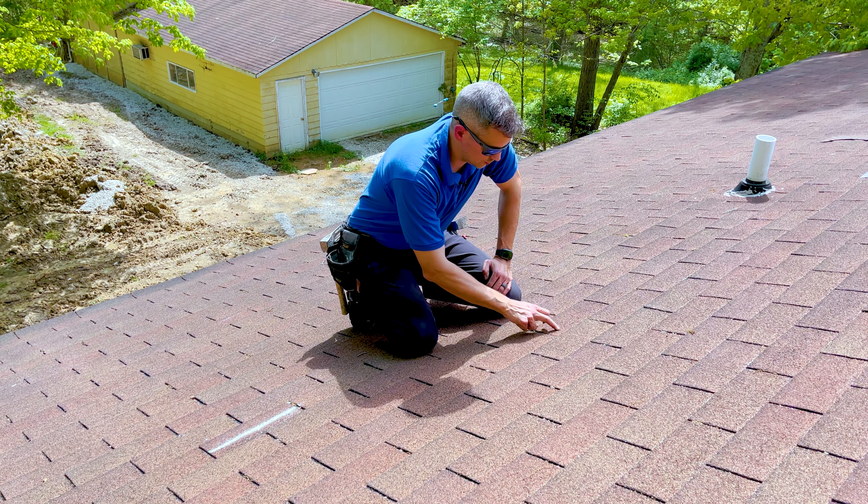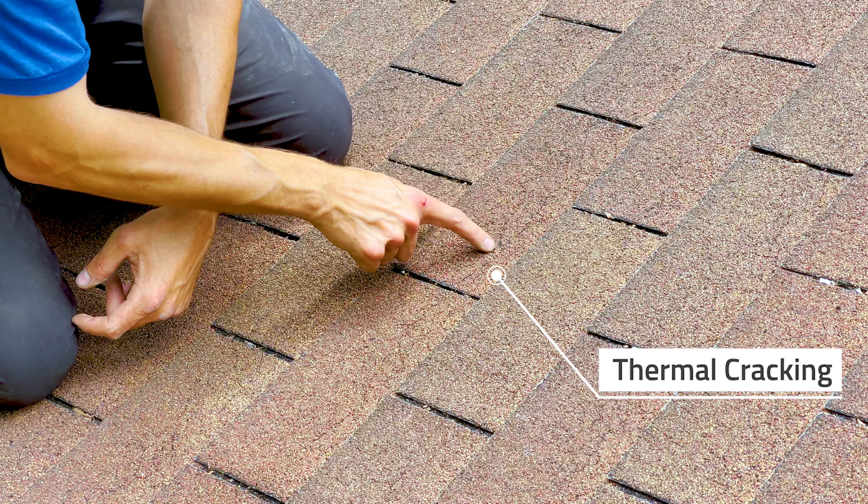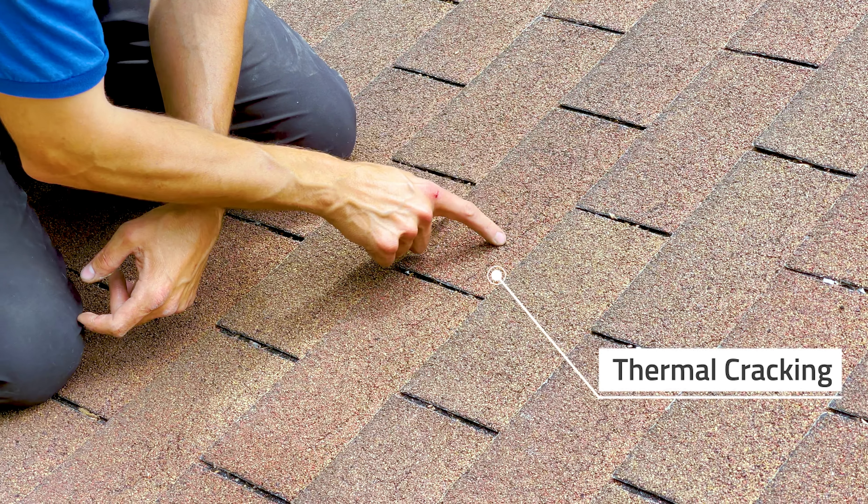This shingle has a lot of jagged cracks through it, and this can sometimes be confused as wind damage. Some people are also concerned that it's leaking at that point.